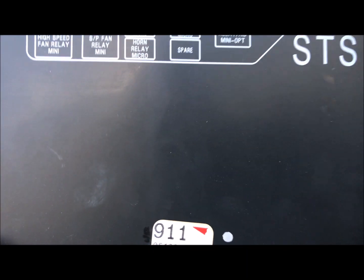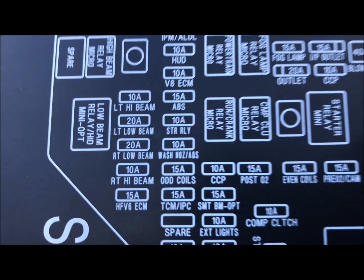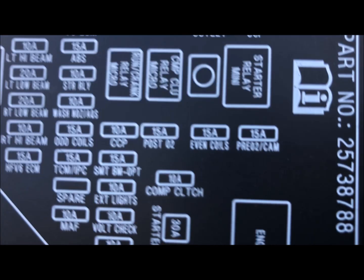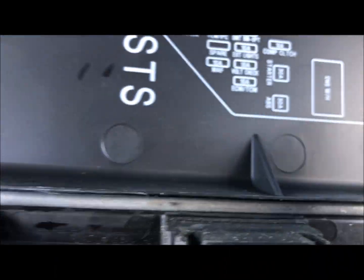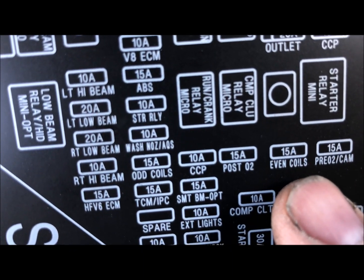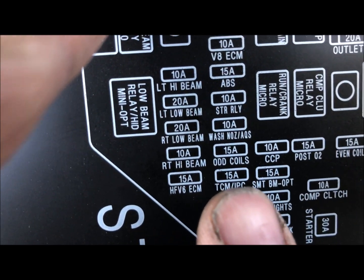Sorry about that — here we go. Now what I want you to pay attention to is where it says 'even coils' right there, and then you have the other one that says 'odd coils.'